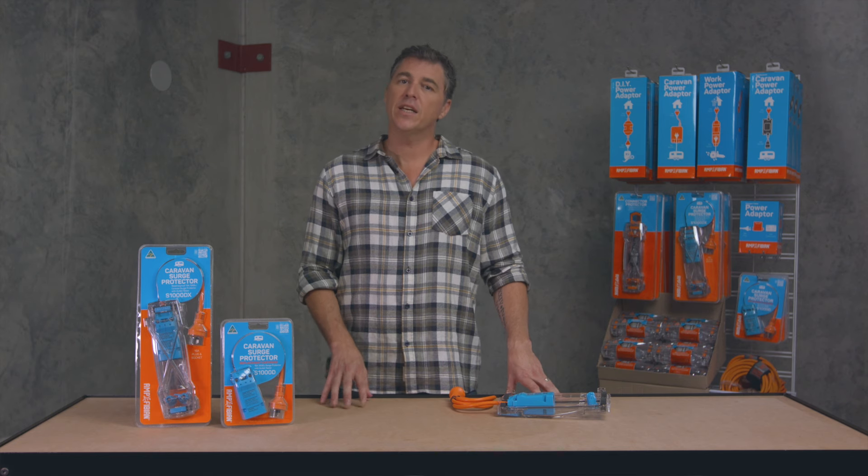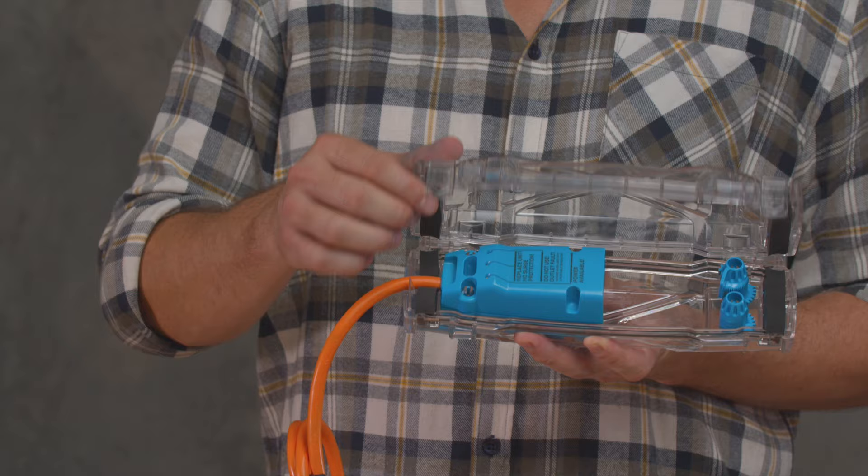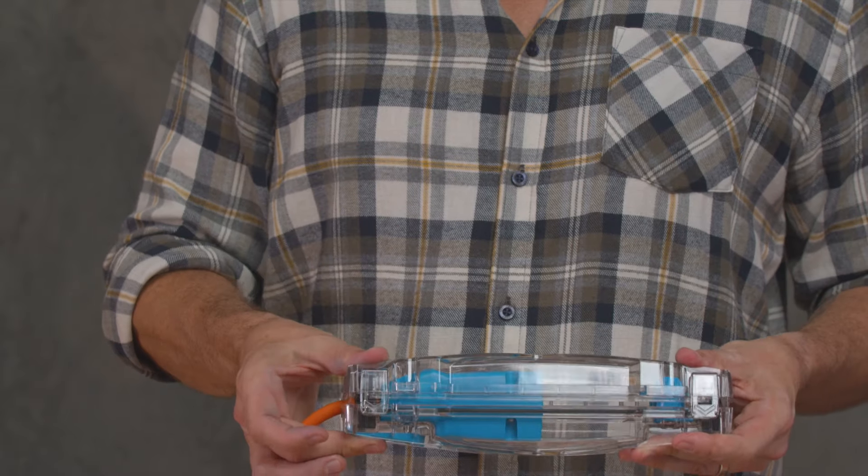Amphibion is Australia's number one in electrical safety for caravans, motorhomes and RVs. In this video, I'm taking a look at their great new range of 15-amp electrical surge protectors.